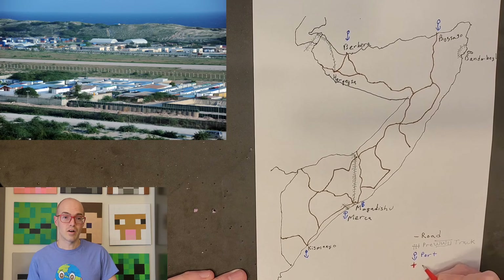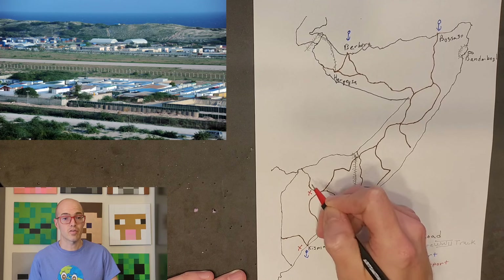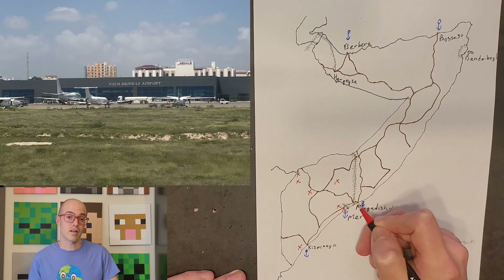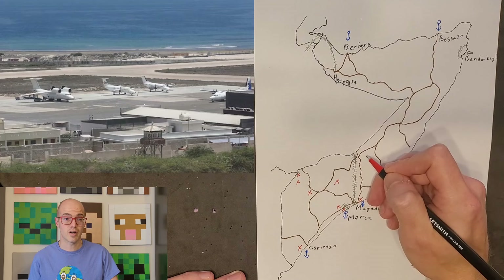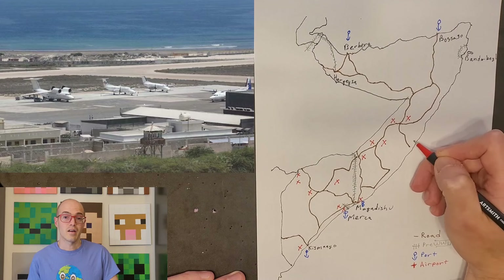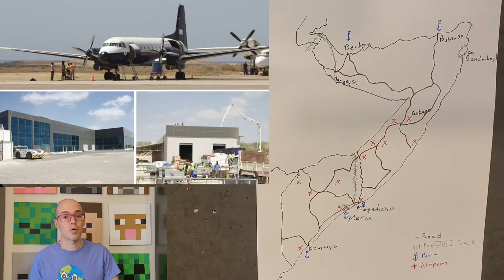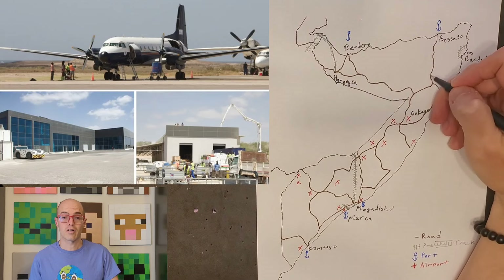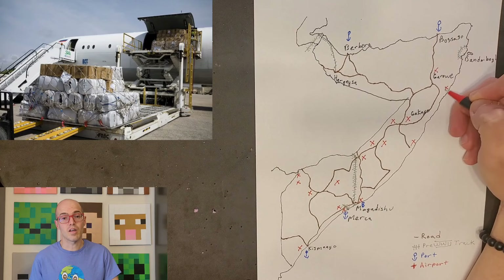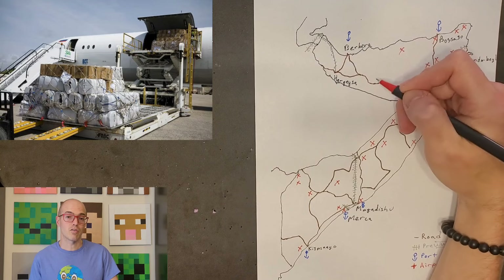Aden Adde International Airport in Mogadishu stands as the busiest airport in Somalia and serves as a hub for Somali airlines. It accommodates both international and domestic flights, boasting modern facilities capable of handling a significant volume of passengers and cargo. Hargeisa Egal International Airport, situated in the capital of Somaliland, holds historical significance and plays a crucial role in connecting northern Somalia with other regions, supporting international and domestic flights, while contributing significantly to the region's tourism and commerce. These airports serve as vital gateways connecting Somalia with the rest of the world, facilitating economic growth and providing travel opportunities for both residents and visitors.